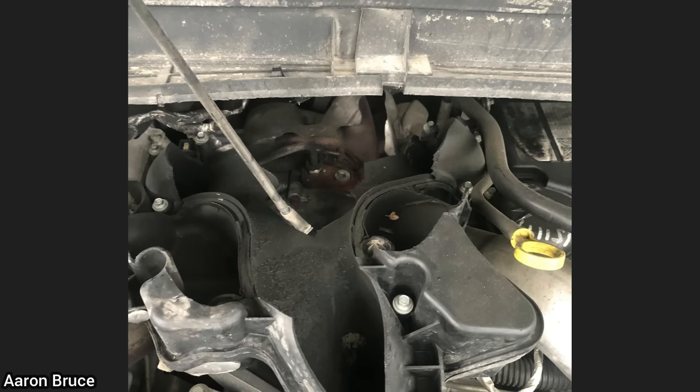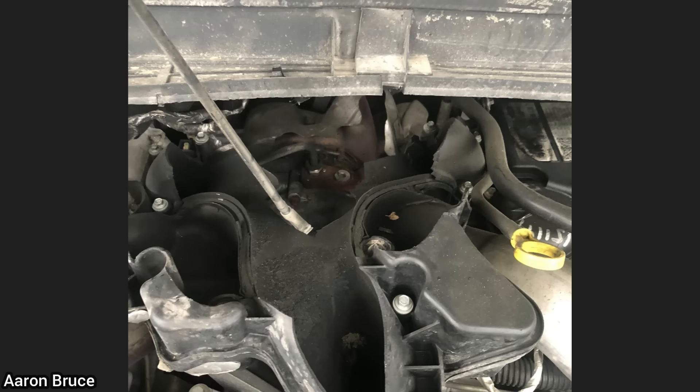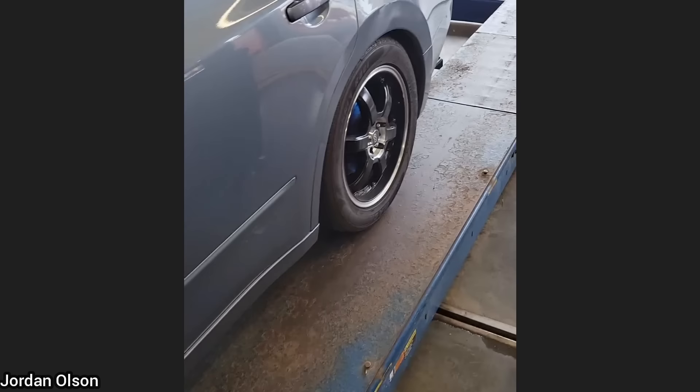Customer states the engine would not start after replacing fuel filters, so he tried starter fluid and heard a loud bang. The customer used way too much starter fluid, which resulted in the upper intake manifold being blown up.